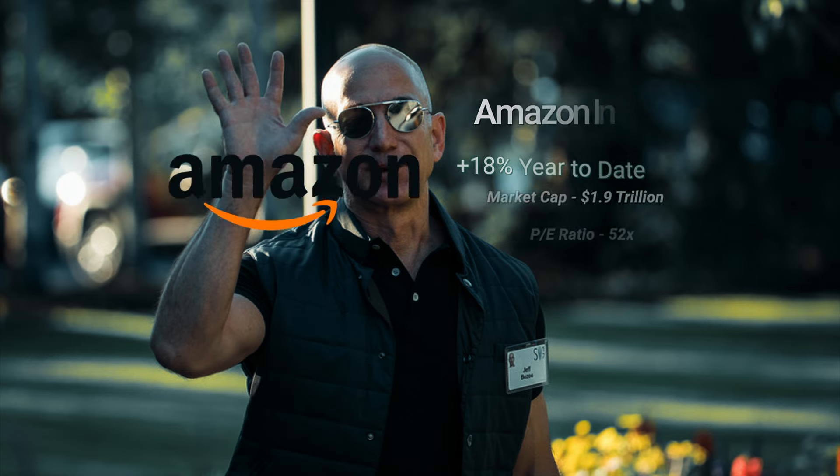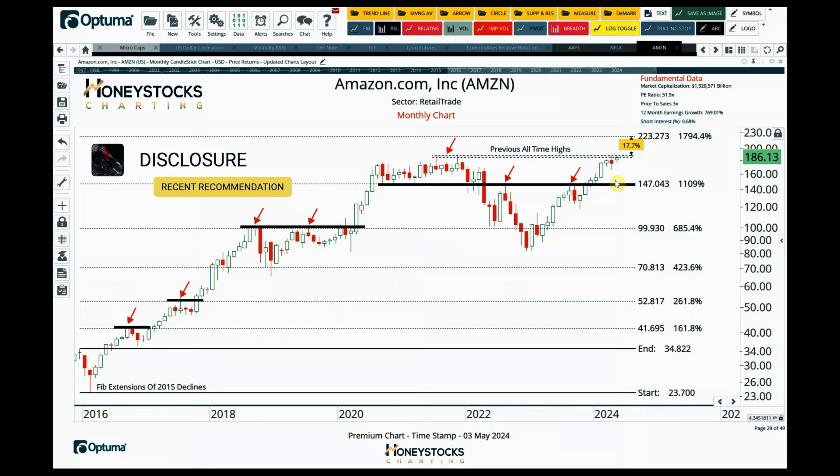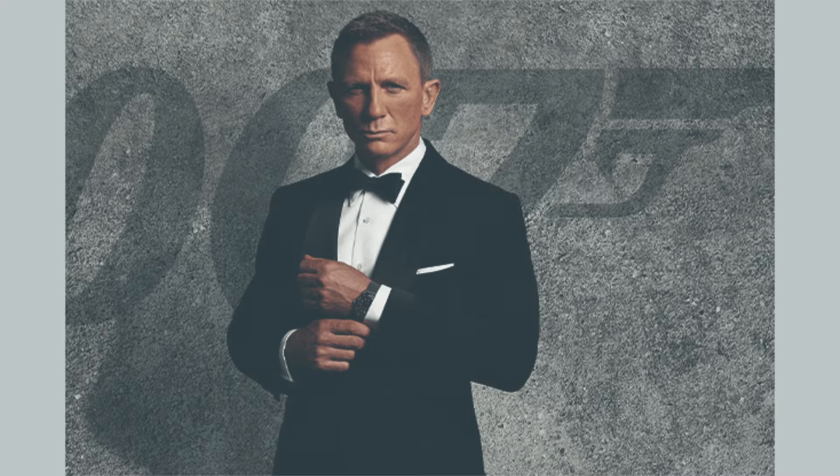Amazon is one of those charts pushing up against all-time highs after another positive earnings. A couple of trillion dollar market cap, solid 12-month earnings growth. I think if it does break out, the Fibonacci levels make a lot of sense — they've been acting like a magnet for price. If there is a breakout above those previous all-time highs, I think there's another 17-18% to squeeze out of it.